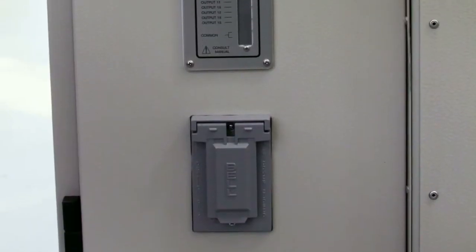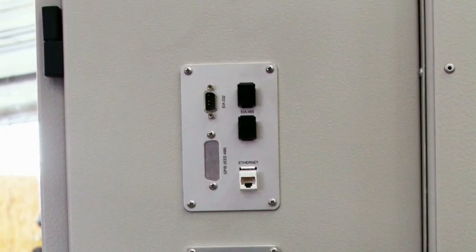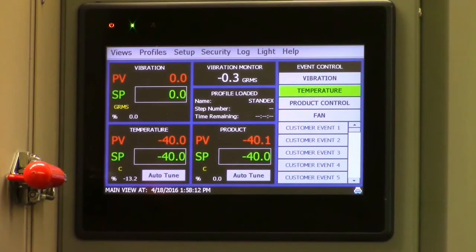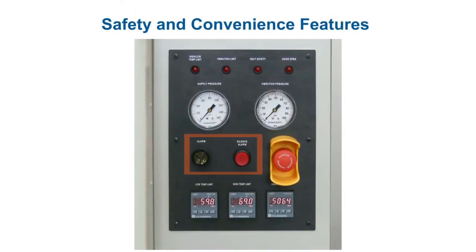A communications panel includes RS-232, 485 serial communications and ethernet for remote monitoring and control. Also included is a control panel featuring our EZT-570i, a state-of-the-art touchscreen controller. Multiple safety features are also included, such as an audible alarm, an emergency stop, high visibility air pressure gauges, and redundant high-low temperature and vibration limits that can be set to protect the device under test from high GRMS levels.